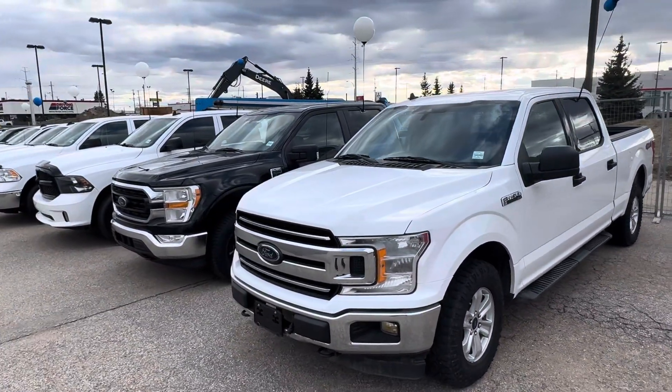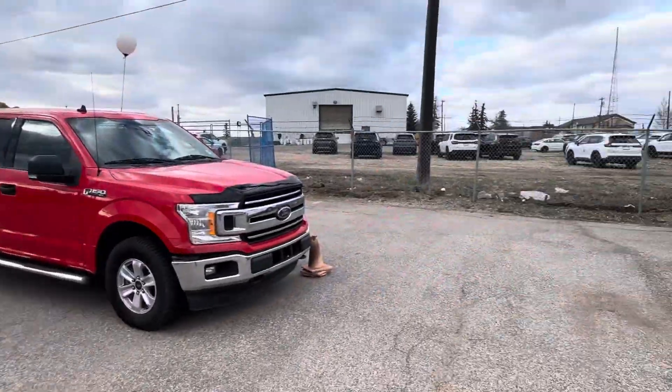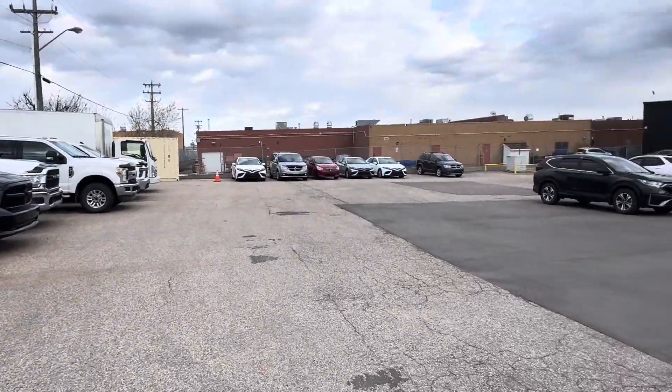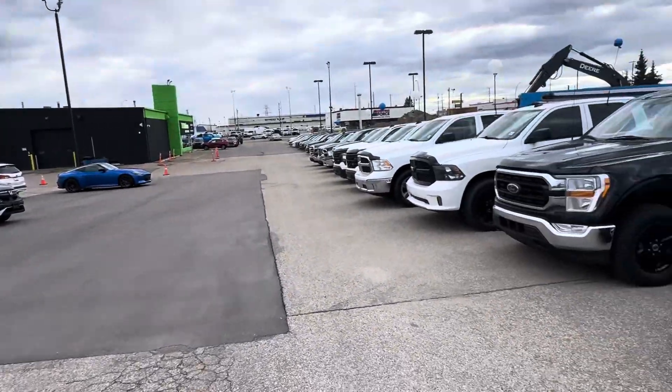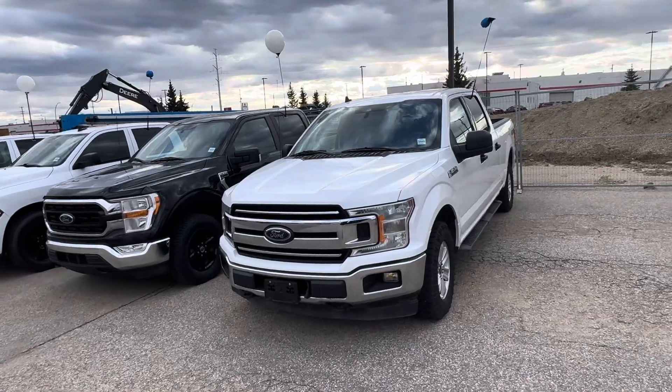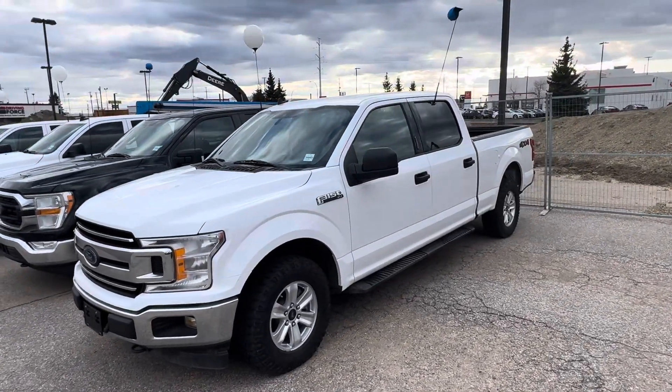Now if not, we do have other Fords here — just wanted to show you. Another cool thing about us is we typically have anywhere from 70 to 80 vehicles on the ground, but we have access to about another 900. So finding you that perfect vehicle is not a problem.